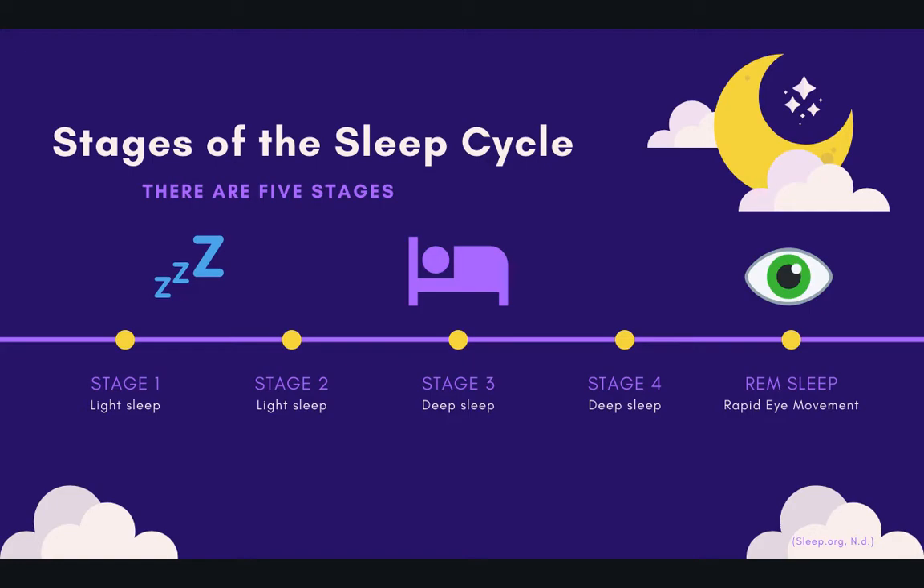During stages three and four, you enter a deep sleep or restorative phase. This is when the body repairs the muscles and tissues, helps with growth and development, immune function, and builds the energy for the next day. In this deep sleep stage, you're not going to have any muscle movements, and it will be much more difficult to be awoken, as your body is no longer responding to environmental stimuli.